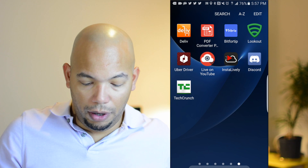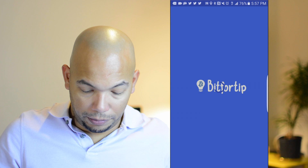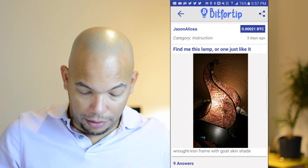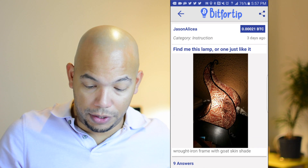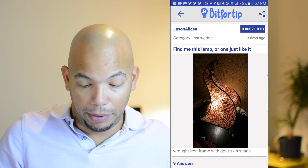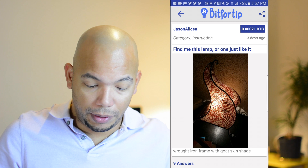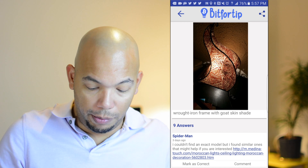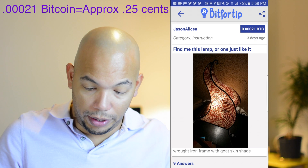Let's have a look at my account now. We're going to Bit4Tip as it loads up. As you can see, this is my ad right here. I uploaded this picture of this goat skin, henna painted goat skin lamp. It's a pretty unique item that I happened to pick up — it isn't something that you find normally in any store. I wanted to see what the app would do, so I posted this line here: 'Find me this lamp or one just like it.' And I gave some basic details — wrote 'iron frame with goat skin shade.' And as you can see, I offered this amount up here as a Bitcoin reward.